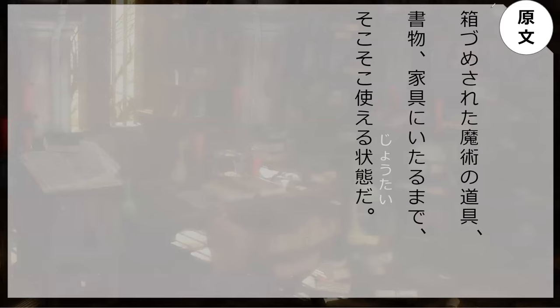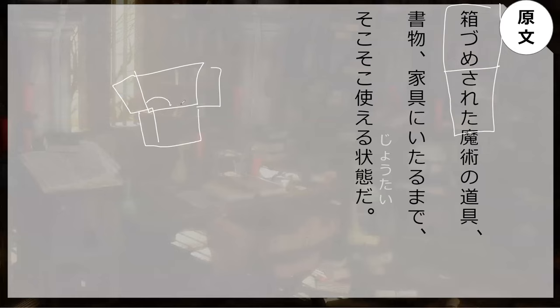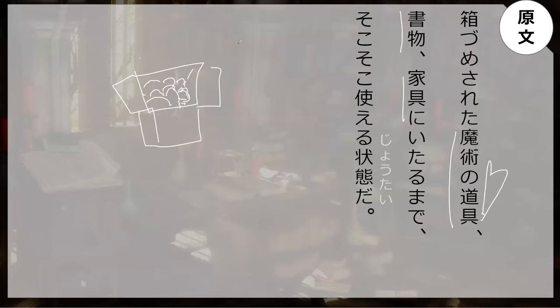Hakōzumesareta — because hako has to do with a box. Sumeru means to stuff, so hakōzumesareta is to be stuffed into a box. The magical tools — the dogu of the magicians — for magic, along with books.